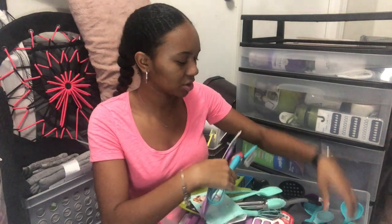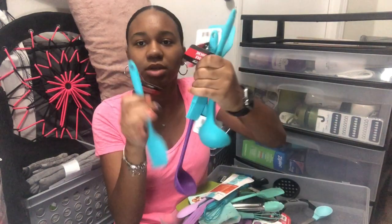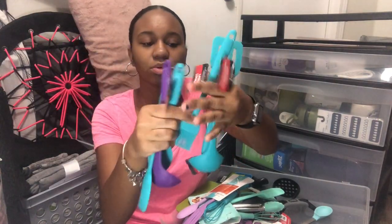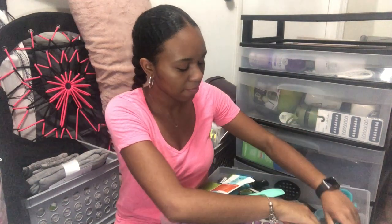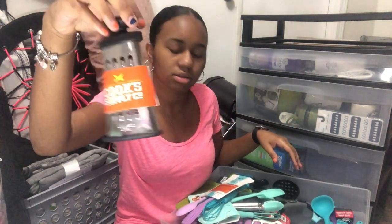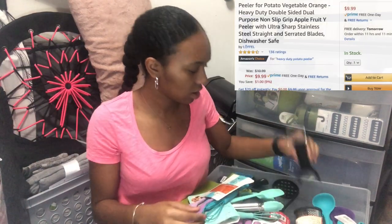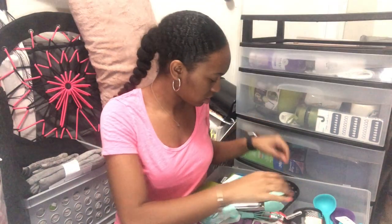I have spatulas, tongs — just a whole bunch. These single ones are from the dollar store. I also have a mini grater from Ross, a fruit and vegetable peeler from Amazon, and a potato masher. That's it for this drawer.